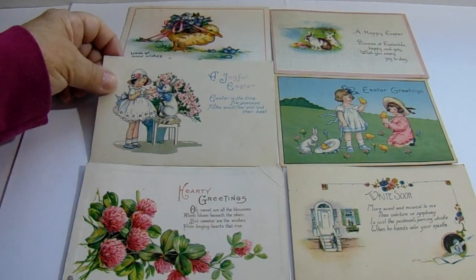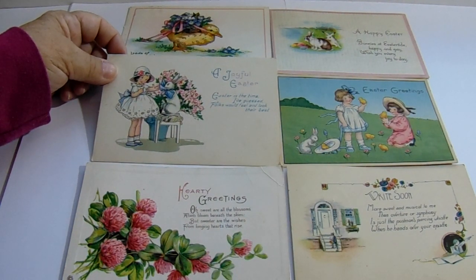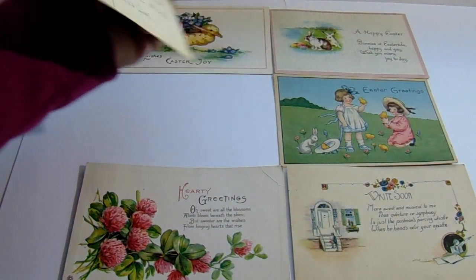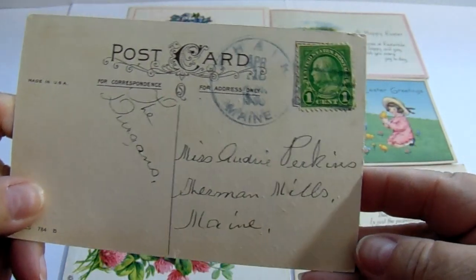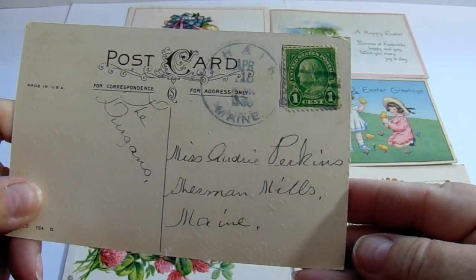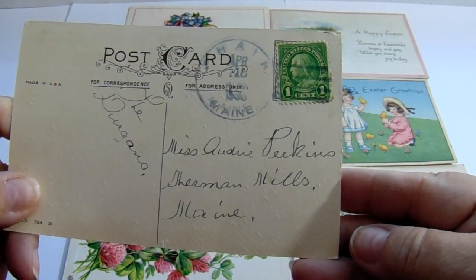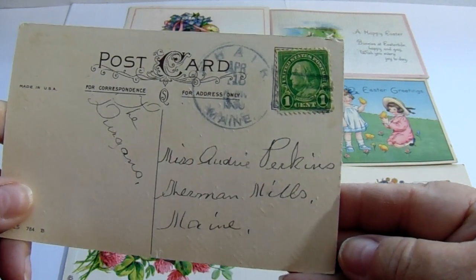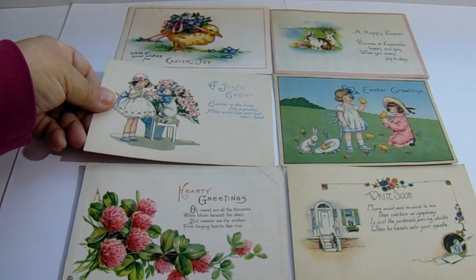A joyful Easter. "Easter is the time of guests, folks would feel and look their best." Little bunny's got a nice little bow with all the flowers — look how pretty, she's all dressed up. And here we have a stamp. I think it says 1930. Again just domain, no zip codes back then. Didn't use it. Great stamp. Very nice.